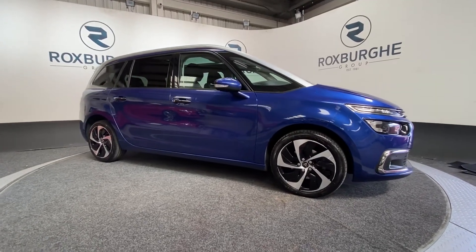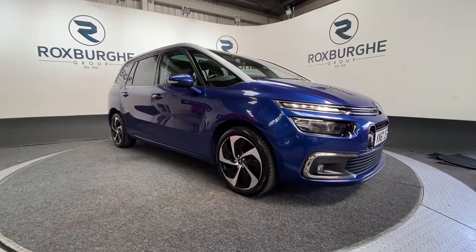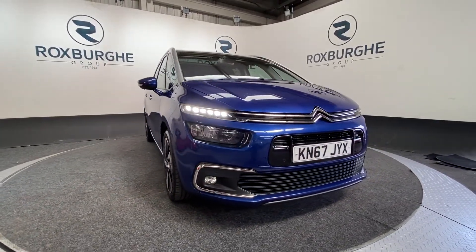Here we have our 2017 plate Citroen C4 Grand Picasso with a 2 litre 148 brake horsepower engine, capable of 64 miles per gallon.